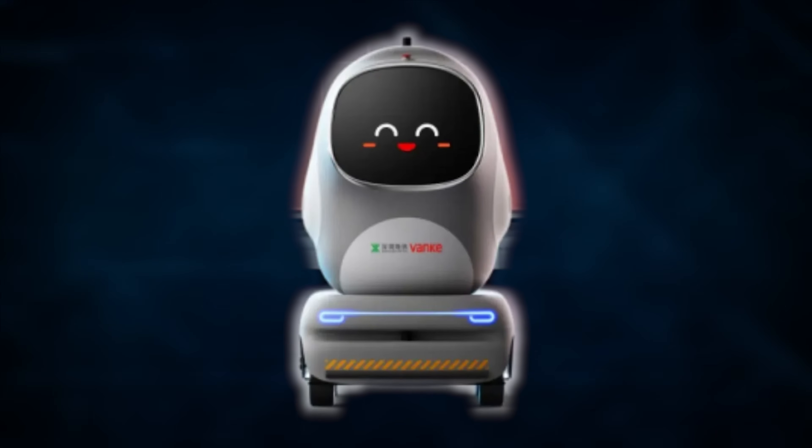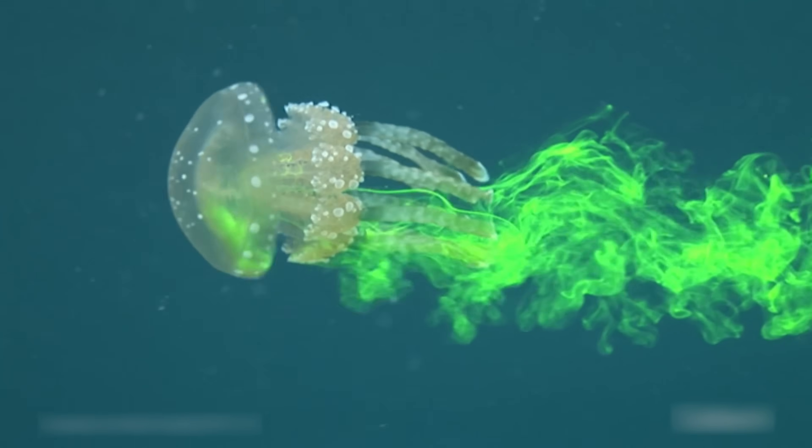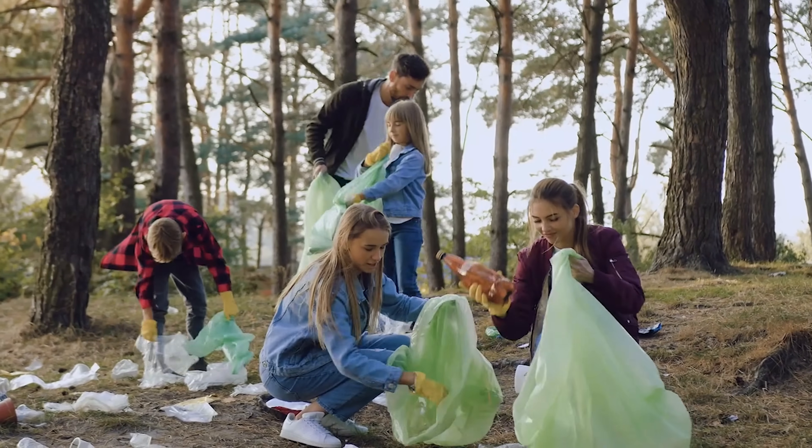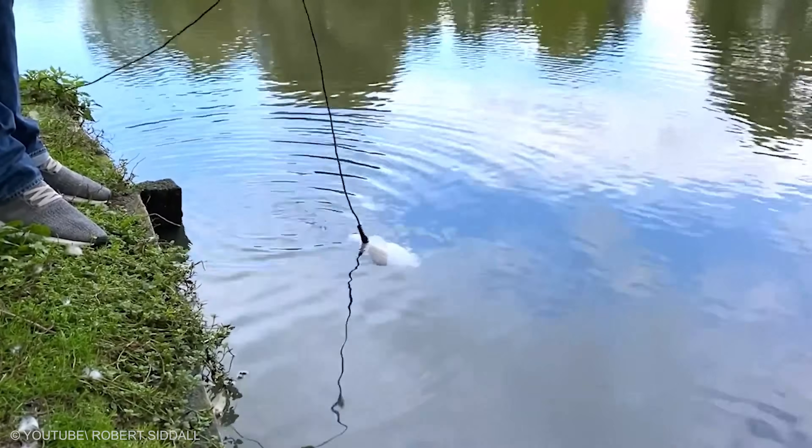For our last reveal, wheels fold into legs and a new kind of momentum takes the stage with a smile and a hum. Cleanup begins to feel like a community sport with a scoreboard everyone can read. College teams race friendly laps around a pier and compare cartridges like trophies.